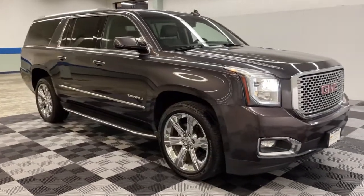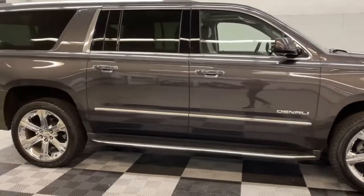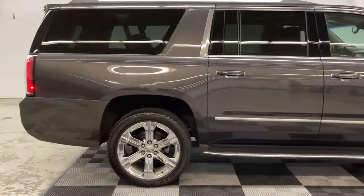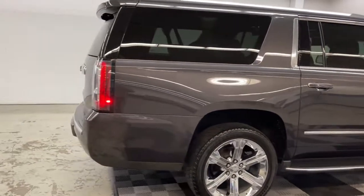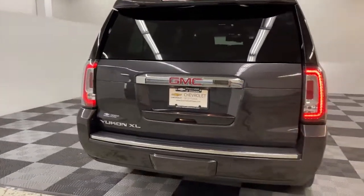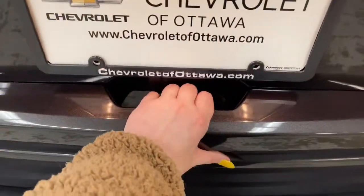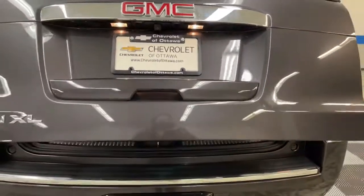Get into the 2016 GMC Yukon XL. With less than 90,000 miles on the odometer, this vehicle provides excellent value. This vehicle delivers the style, comfort and efficiency you need to meet the needs of today's lifestyle. Confidence comes standard when you're behind the wheel, prepared for the journey ahead.